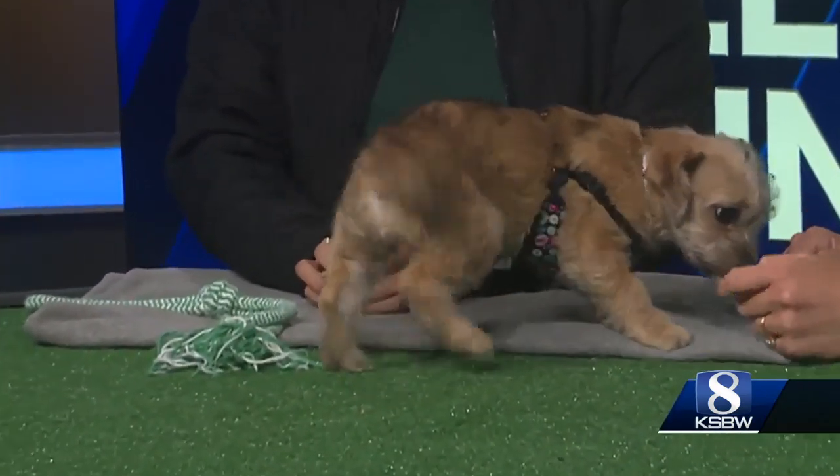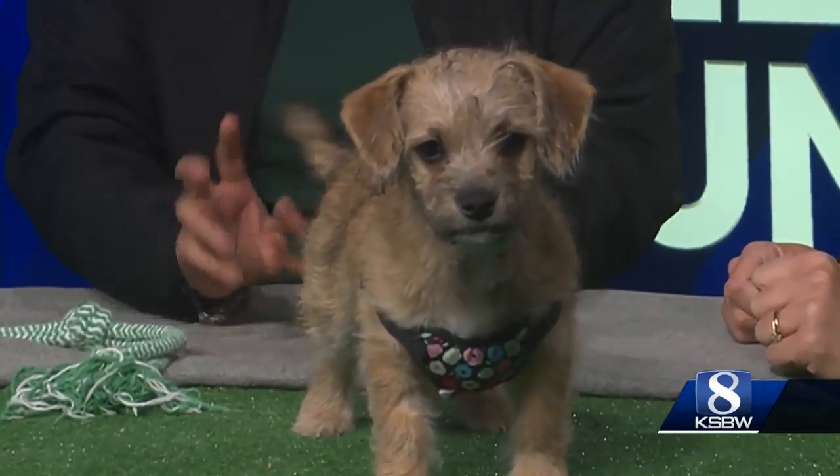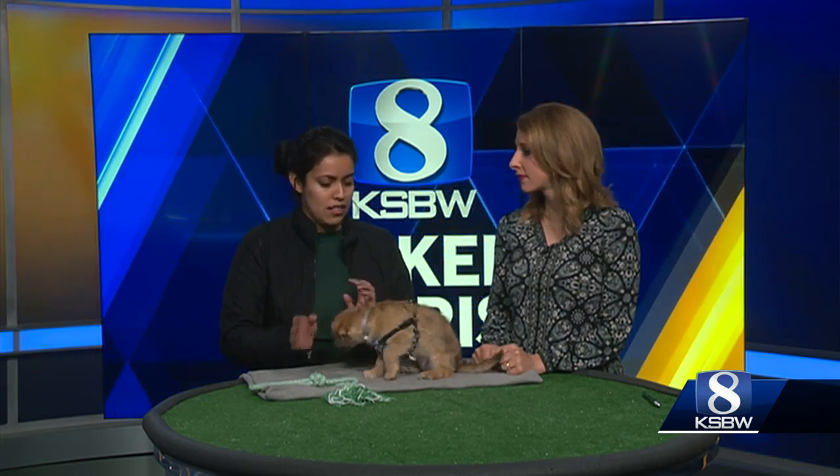As a puppy, it's important that whoever adopts her has a lot of time and a lot of patience. We can also help — we have puppy classes at the SPCA. Because she's three months old, she would fall under the puppy level one classes, which would be a great opportunity to get to know more about your puppy and learn the signs and stuff like that.